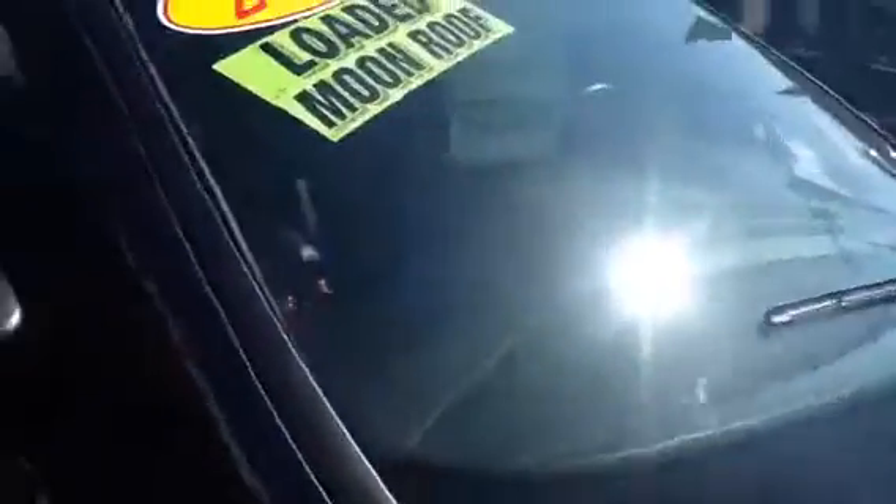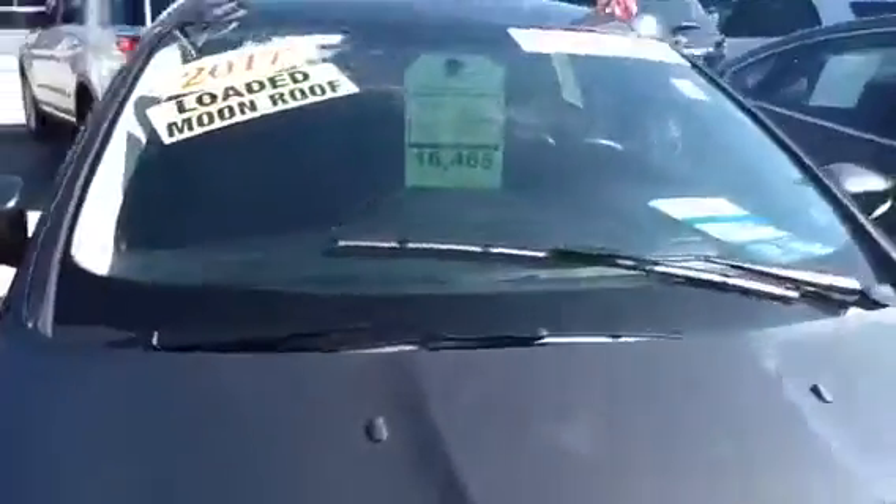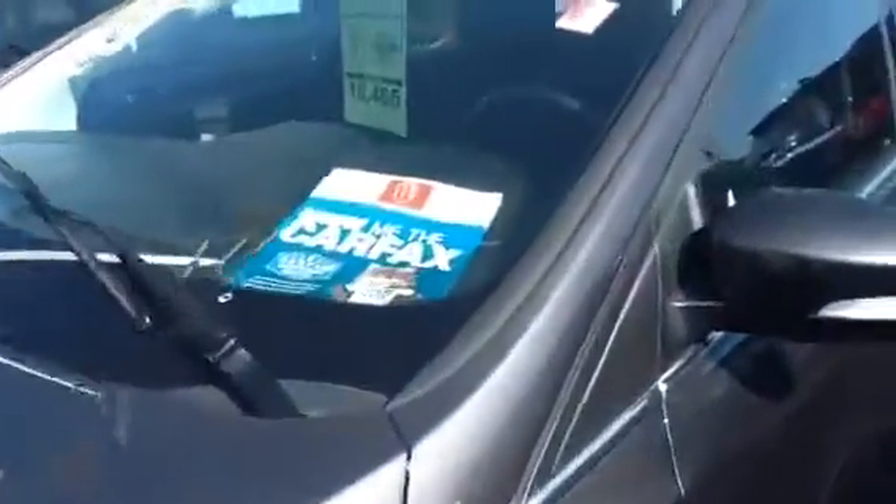This car is priced to sell at only $16,465 as part of our summer sales event today. We work with 25 different lenders to get you the most competitive rates available. Stop on in today to see this nice Focus. Give me a call at 262-255-9010. Thanks.